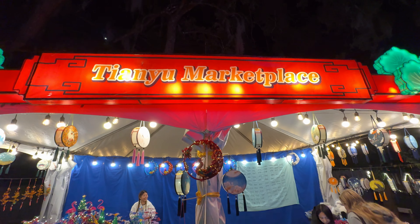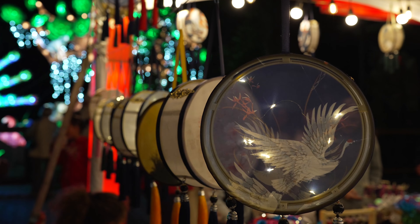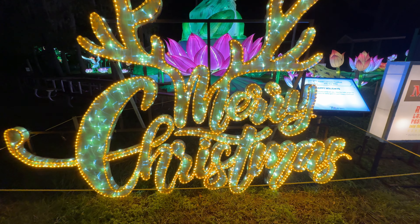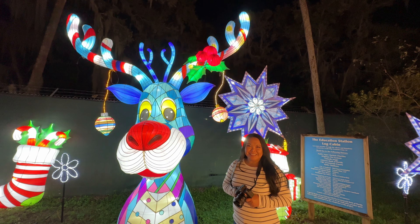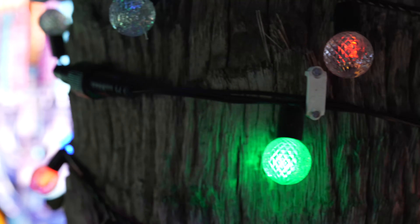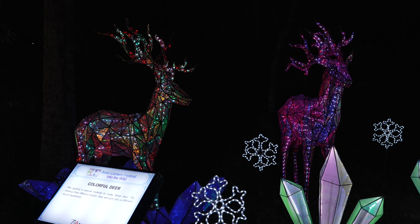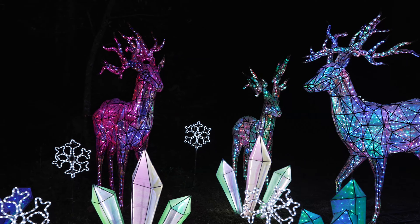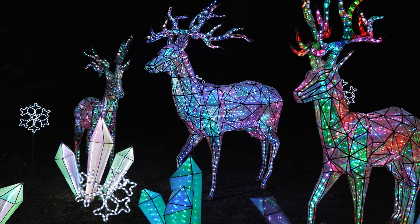There's even a market here with authentic artisan crafts. The final area is the Holiday Hop, where you can see Christmas decorations with some festive photo spots. There's also a section for Hanukkah with a giant menorah. There are even some colorful deer made with special material that gives you a different visual experience when viewed from different angles.